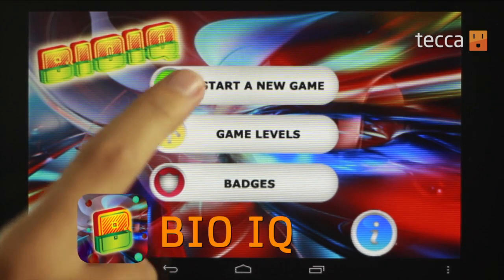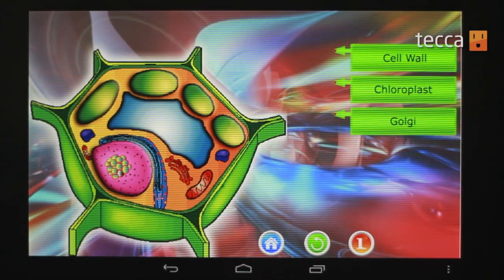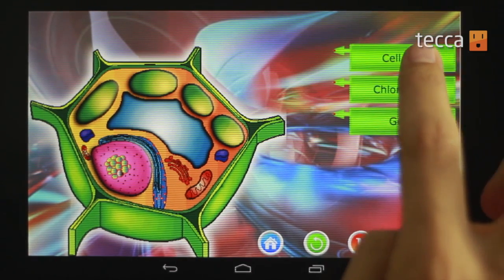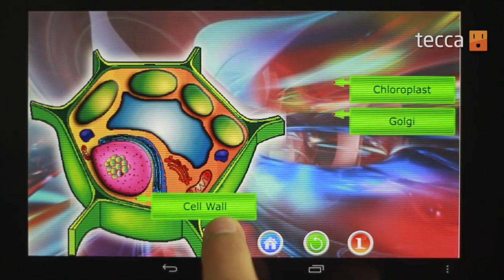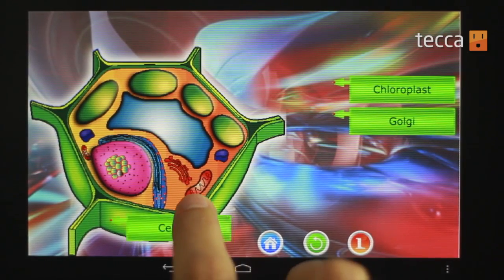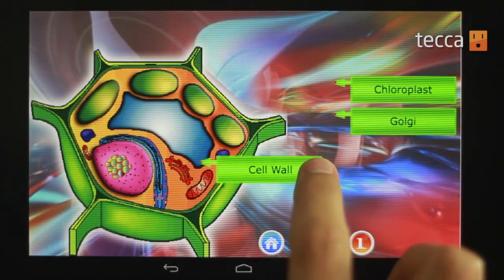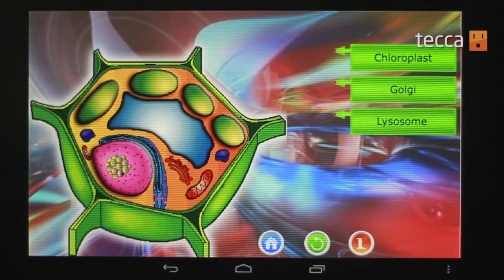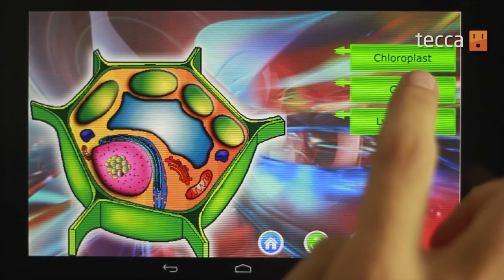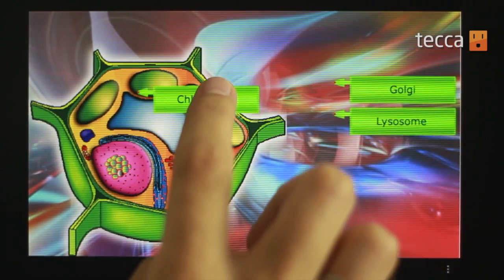Our second app is BioIQ. BioIQ is for the intrepid parent who doesn't quite remember every single science lesson they picked up in elementary school. BioIQ offers a really fun and colorful way to identify different parts of biology. Right here you can see we have a cell, and what we can do is drag the labels to the different parts of the plant. When you're on the part of the plant that you think it is, you can let go and it will let you know if you're right or not.